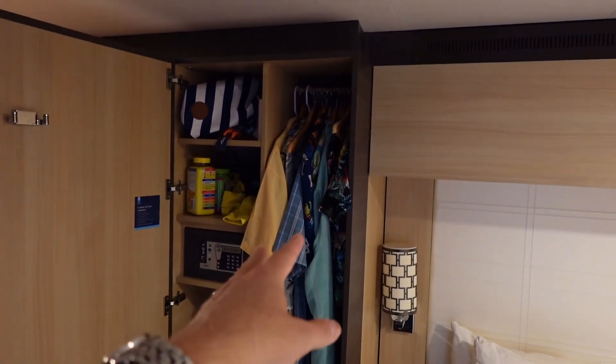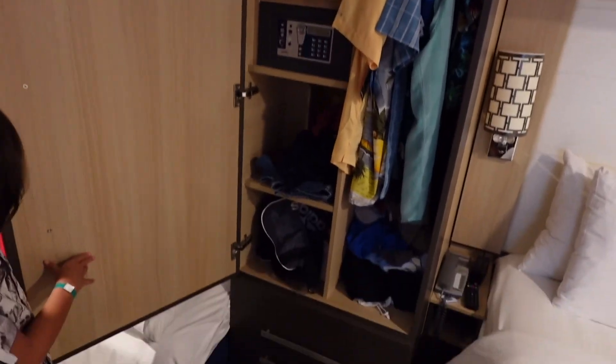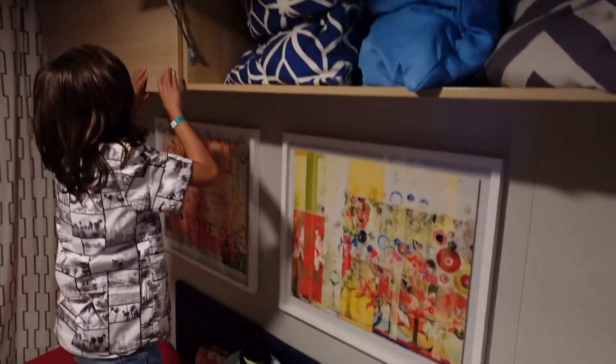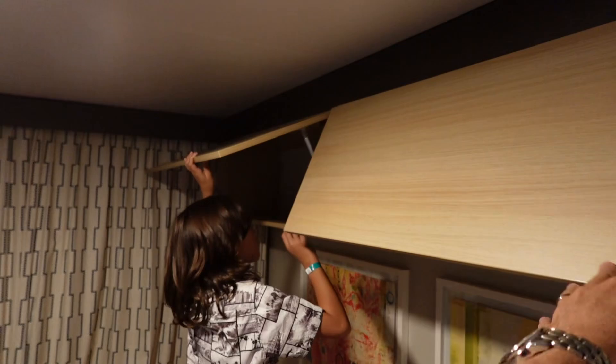Storage is fantastic on the Quantum class ships. You have a smaller closet — Alex and I have our hanging clothes there — with four shelves, one safe, and two drawers for clothing down below. Storage is amazing on these ships because right above the sleeper sofa you also have two storage compartments, which Alex is opening up — we don't have anything in that one.